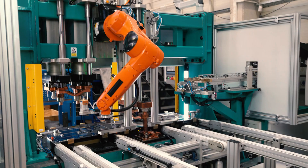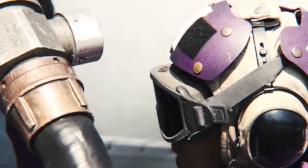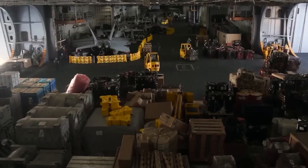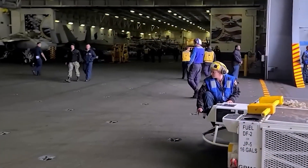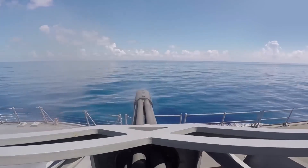Expanding the use of automation in robots and carrier operations is one solution — by relying on autonomous drones and robots for routine tasks like maintenance, refueling, and cargo handling, workers' time may be freed up for other uses. Hypersonic missiles, rail guns, and directed energy weapons are just a few examples of cutting-edge weaponry with room to grow.